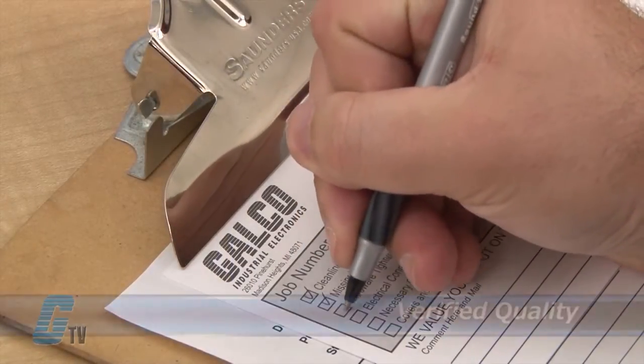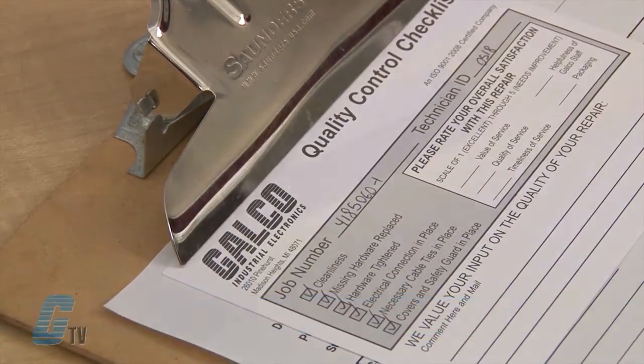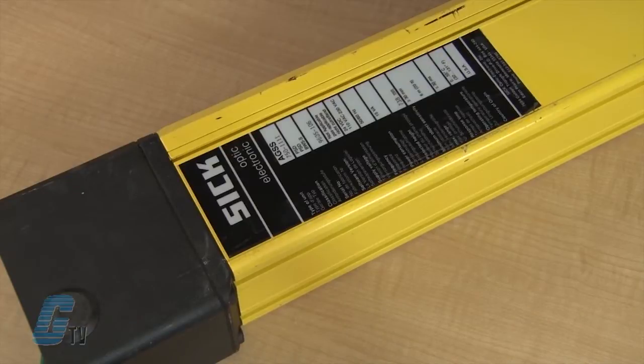Every repair must pass three levels of quality control before it is sent back to you. The repair of your light curtain includes an 8 to 15 month bumper-to-bumper warranty, meaning the entire unit you send us is covered, not just the portion repaired.